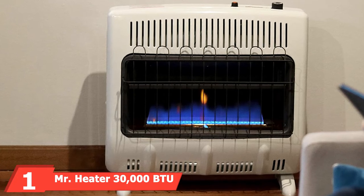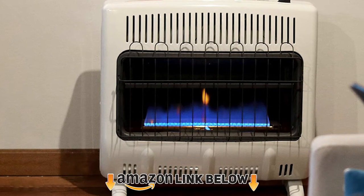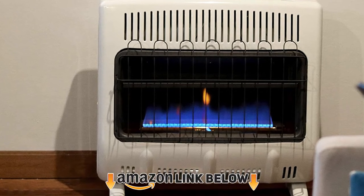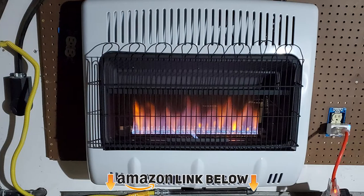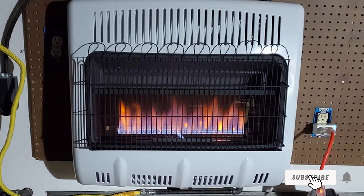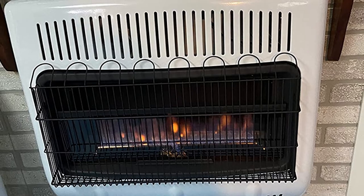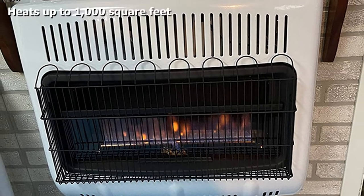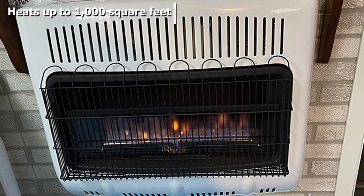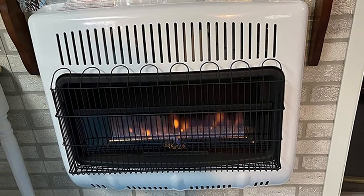At the first position of our list, we have the Mr. Heater 30,000 BTU vent-free natural gas heater. This blue flame convection heater is worth checking out for small to medium-sized garages, producing enough heat for spaces up to 1,000 square feet and offering even warmth throughout. It comes with hardware to mount it to the wall or legs for freestanding applications.